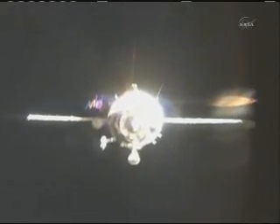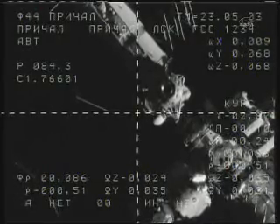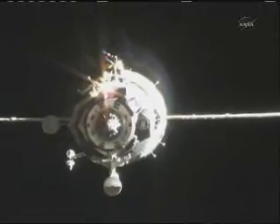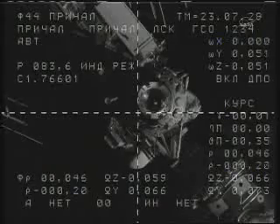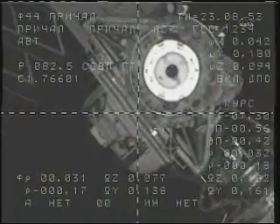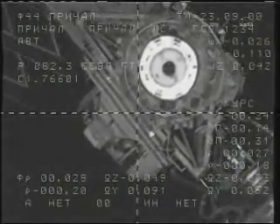Ground requests range readouts from time to time. Soyuz reports visually the range is 80 meters, nominal range rate. At sunset, the crew confirms a good visual on the station and the target. Range reported at 25 meters. The Soyuz and the International Space Station are now just 30 meters apart, crossing the west coast of Africa over Sierra Leone.